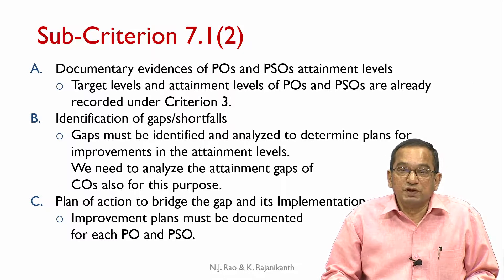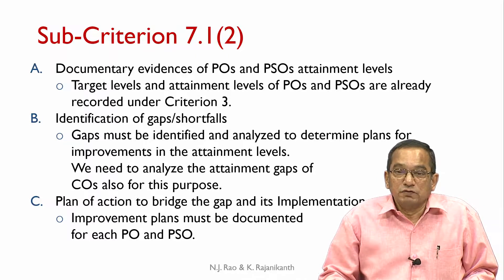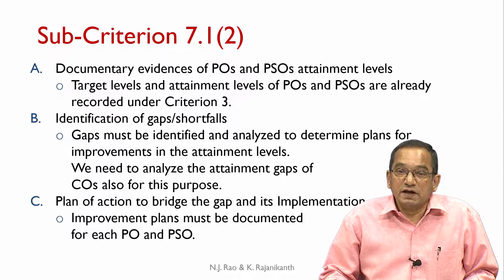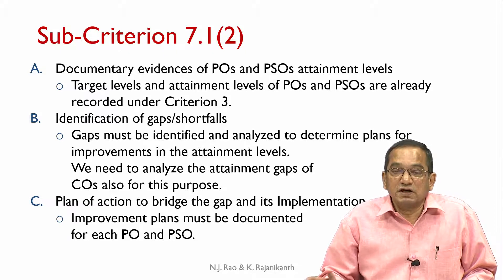Documentary evidences of PO and PSO attainment levels — target levels and attainment levels of POs and PSOs are already recorded under criterion 3, which deals with course outcomes and program outcomes. We reproduce the information from that criterion. Identification of gaps and shortfalls: gaps must be identified and analyzed to determine plans for improvements in attainment levels. We need to analyze the attainment gaps of COs as well. The general process for gap analysis and improvement action plans has already been discussed in module 1.